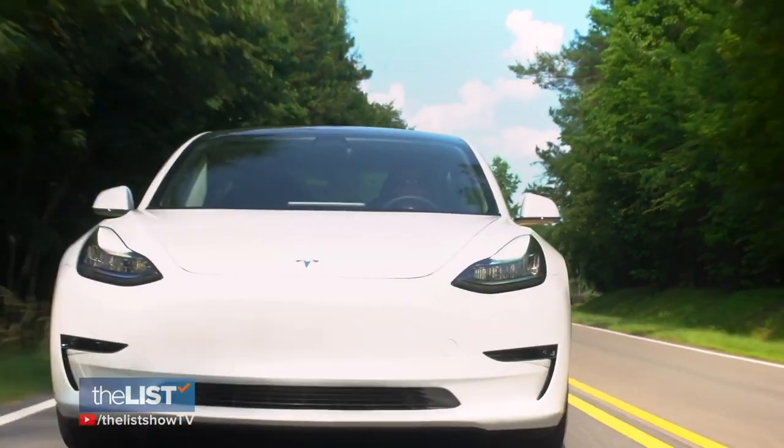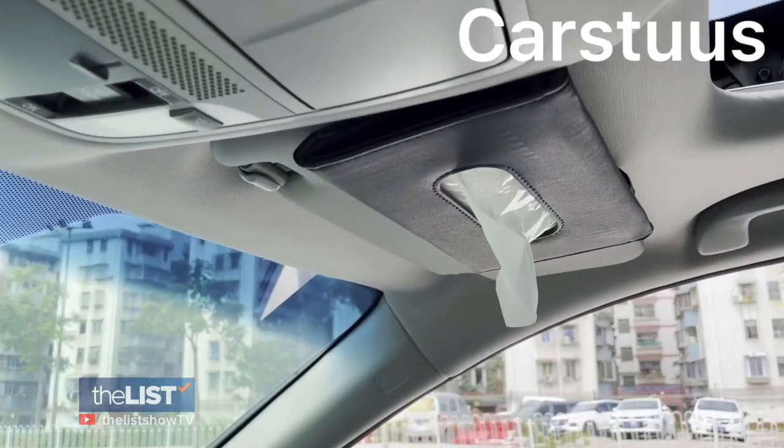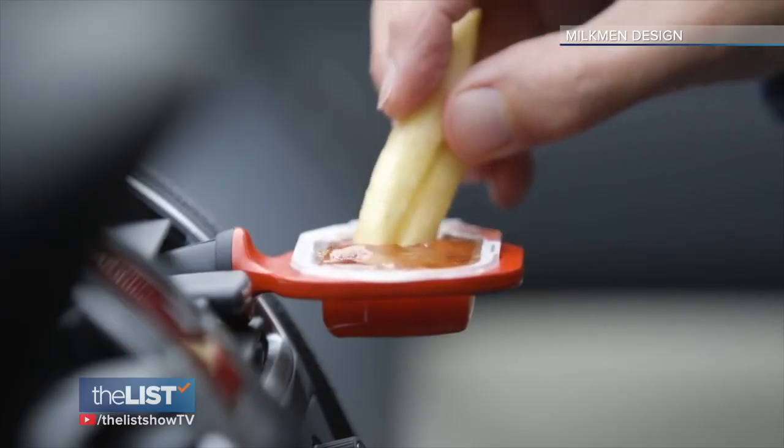It doesn't matter if your ride is state-of-the-art or a rusty old clunker. We found some affordable car gadgets to make your trip safer, more convenient, and even more fun.